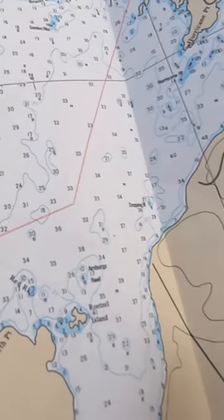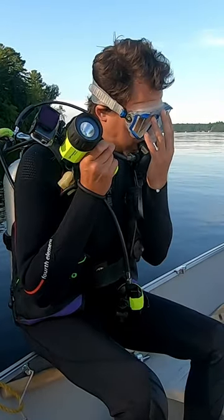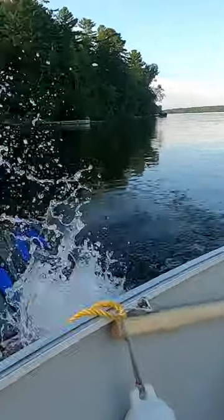Hey everybody, welcome to Explorations. We are here on Pigeon Lake and today we are doing some scuba diving. In the water here you're going to see lots of cut logs, a good spot for fish to hide, so hopefully we see some cool fish.